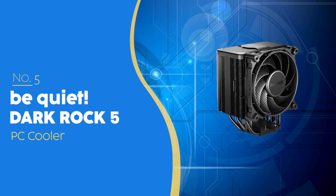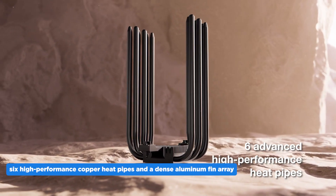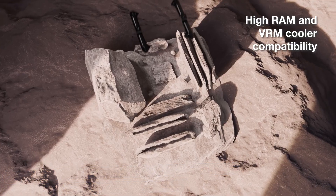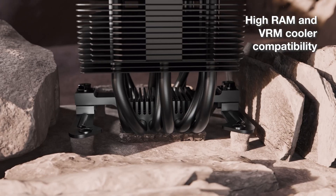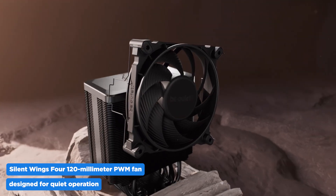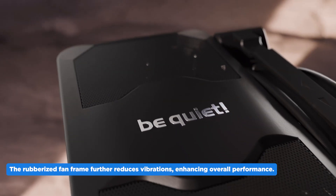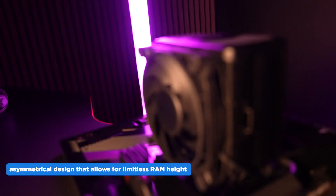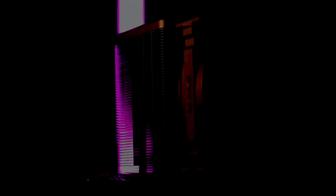The number five PC cooler on our list is the Be Quiet Dark Rock 5, priced at $64.90, which we have awarded a four-badge rating. It boasts six high-performance copper heat pipes in a dense aluminum fin array for robust cooling under intense workloads. The special black coating with ceramic particles ensures optimal heat transfer. It's equipped with a Silent Wings 420mm PWM fan with a fluid dynamic bearing and airflow-optimized blades for quiet operation. Its asymmetrical design allows for limitless RAM height and increased VRM cooler compatibility, and you can add a second fan for an extra cooling boost.